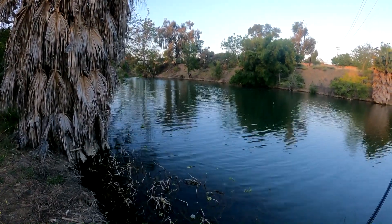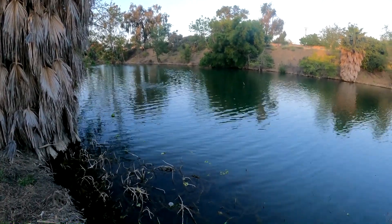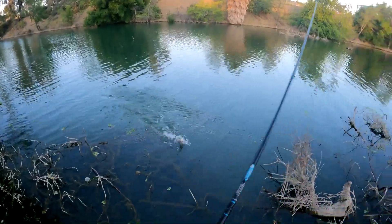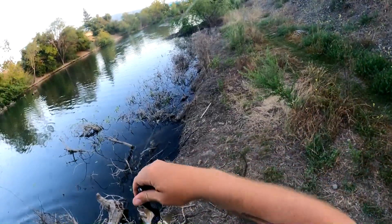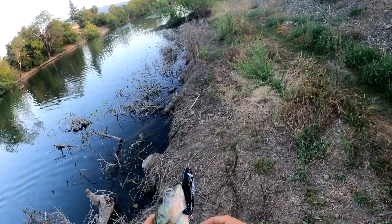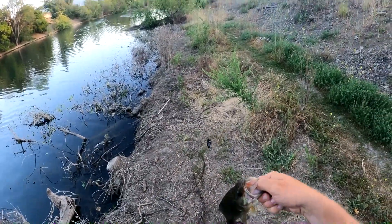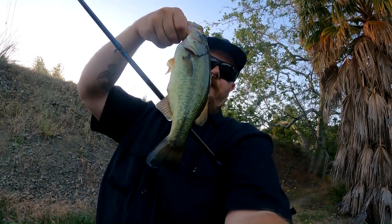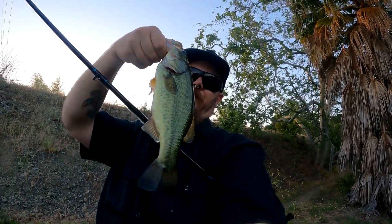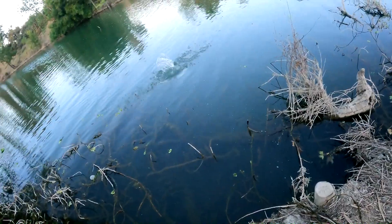Got one! First top water of the day — little guy but we'll take him no matter what. Top water is always fun, man. Thank you sir! Thank you Jimmy for participating. Looking for your uncle, lost your grandfather probably yesterday — but we're gonna get you back. There he goes.